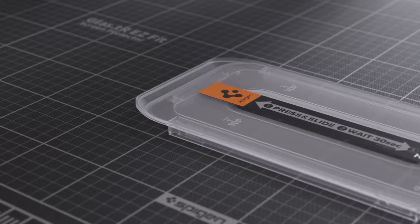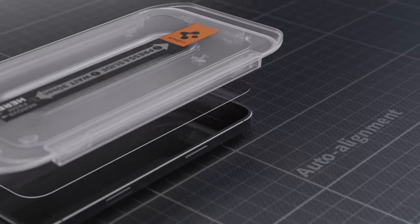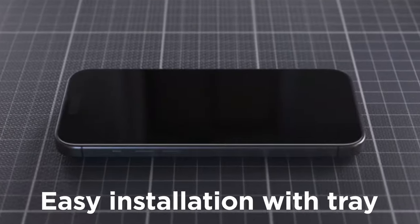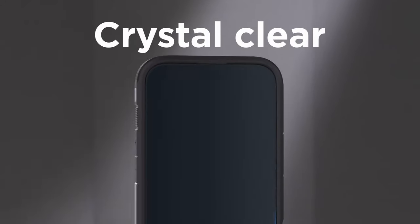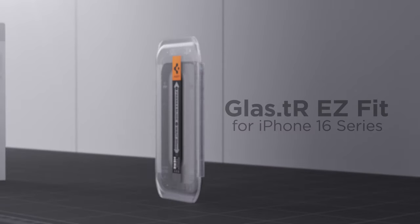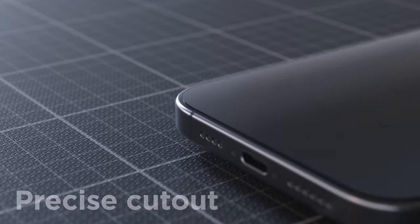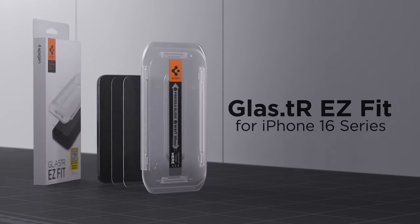Each package comes with two Easy Fit screen protectors and a handy installation kit for a quick and easy setup. Compatibility is spot on, as the protector is designed to fit perfectly with Spigen cases. If you're looking for a reliable way to keep your screen safe while maintaining that authentic iPhone feel, Spigen's got you covered. This screen protector blends durability, clarity, and ease of use into one impressive package — choose Spigen and keep your iPhone looking brand new.